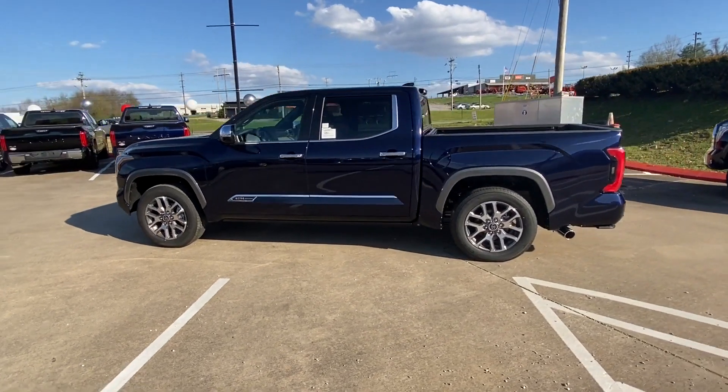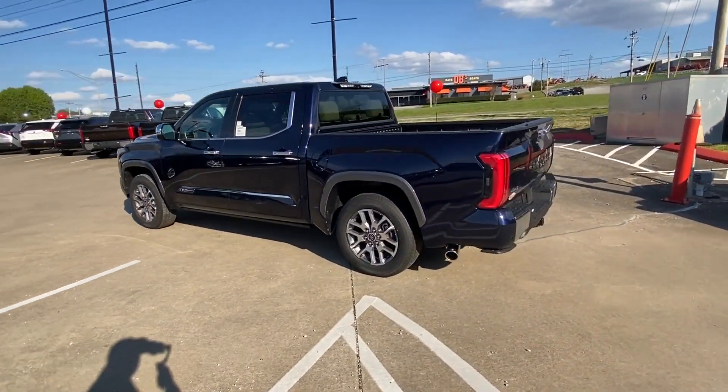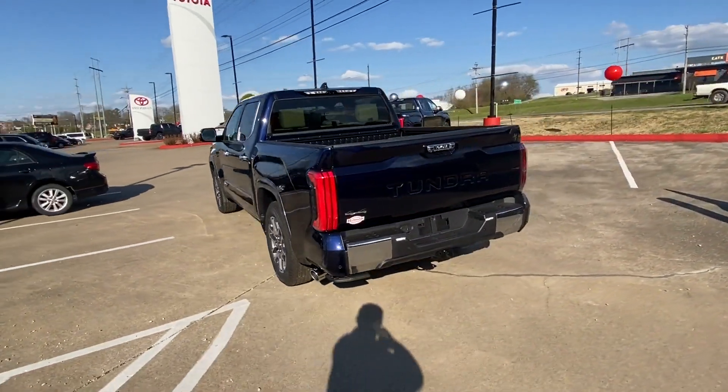2023 Toyota Tundra. This pickup truck offers two full rows of seating for premium comfort.